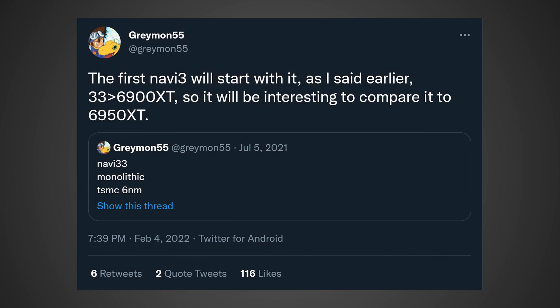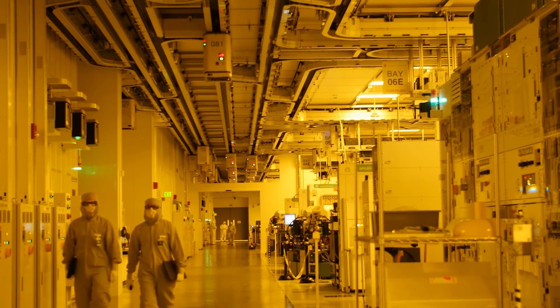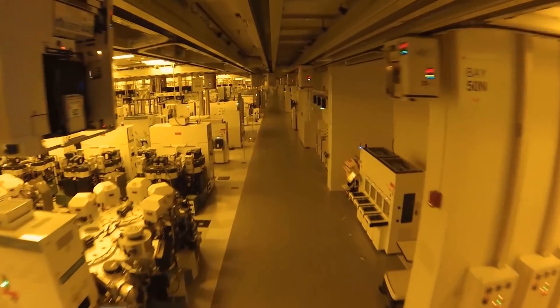According to Greymon55, he said: "The first Navi 3 will start with it. As I said earlier, 33 is better than 6900 XT, so it will be interesting to compare it to the 6950 XT." This is in response to a tweet he made talking about how Navi 33 would be a monolithic die based on TSMC's 6 nanometer node. However, nowadays we can pretty safely assume the 6 nanometer part probably wasn't true, as it's looking like their next generation GPUs are actually going to be built on TSMC's 5 nanometer node, with some sort of IO die or interconnect being built off the 6 nanometer node. So it's going to be probably even faster than what he was originally expecting.